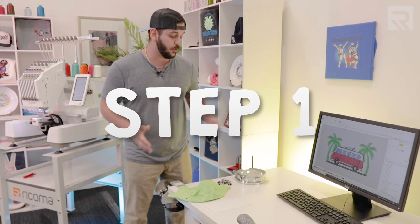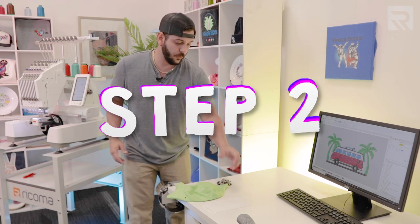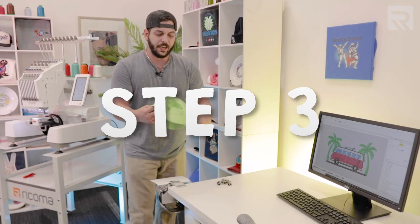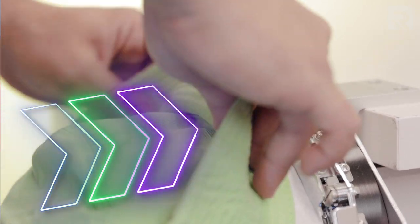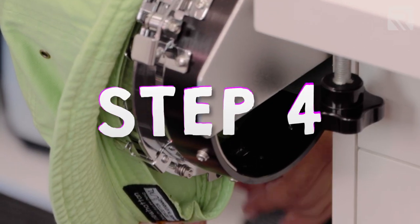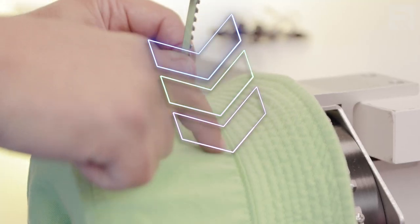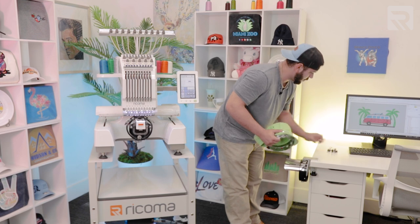For a bucket cap, grab your hoop and insert it into your cap station, making sure it's all clipped in. Next, get the stabilizer and put it right under the center plate. Then grab your bucket cap, making sure the back goes to the bottom, and take out the sweatband like you would for a regular hat. The part that's a little different is strapping it on — put the sweatband under the center plate, grab the bottom and pull it down to get it nice and tight. Then grab the strap, fold it, and make sure you're grabbing the last seam of the hat.